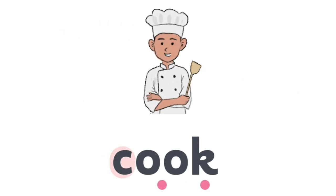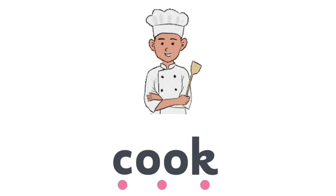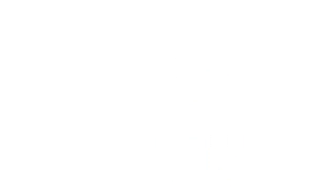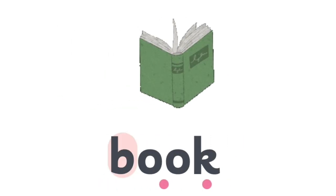C, O, O, K — Cook. L, O, O, K — Look. B, O, O, K — Book.